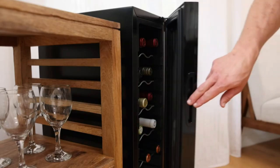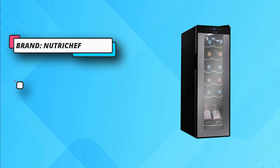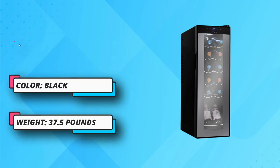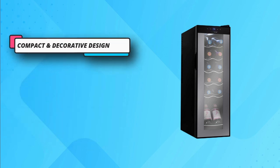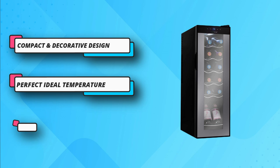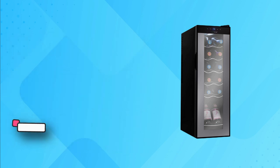This premium wine cooling unit is backed by a one-year quality satisfaction guarantee, so your precious wine collection will remain safe and protected for years to come. Order yours today and chill your wines in style with this compact freestanding wine chilling refrigerator cooler.